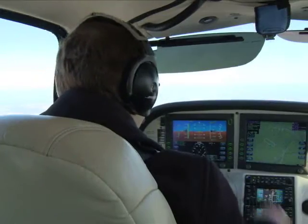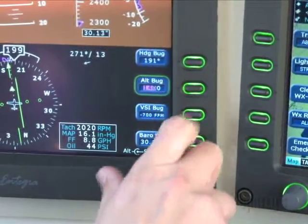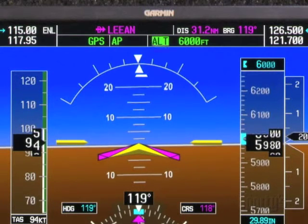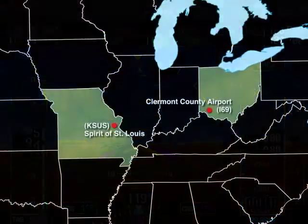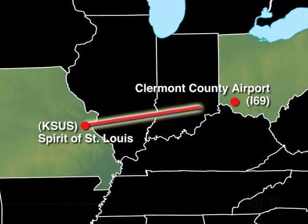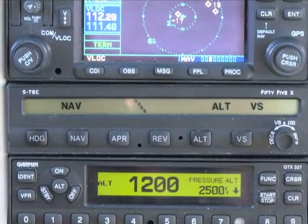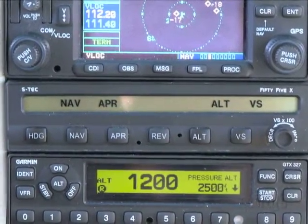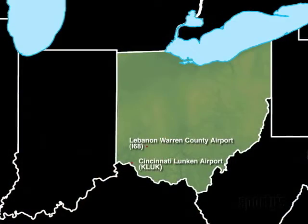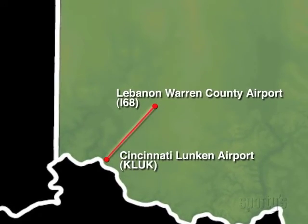In this program, we'll show how the Garmin and STEC autopilots can prove valuable in both VFR and IFR flying. We'll first use the Garmin GFC-700 on an IFR flight in a Cessna 182, flying out from the Spirit of St. Louis Airport east to the Claremont County Airport in southwest Ohio. Then we'll fly IFR with an STEC-55X in the Avidyne-equipped Cirrus SR-22, from the Cincinnati-Luncan Airport to the Lebanon-Warren County Airport, also in Ohio.